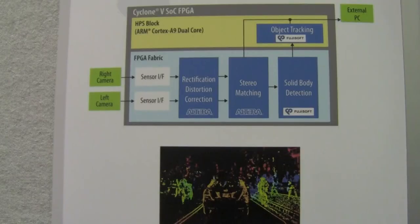In addition, we're tracking the movement of the objects using the HPS block — our ARM Cortex A9 — that's embedded within the FPGA SoC. So you can see the object tracking is being done in this block.